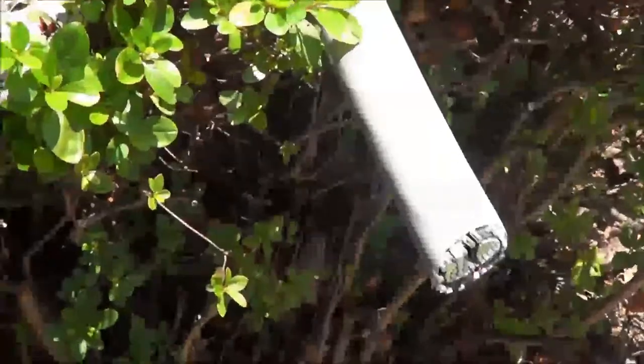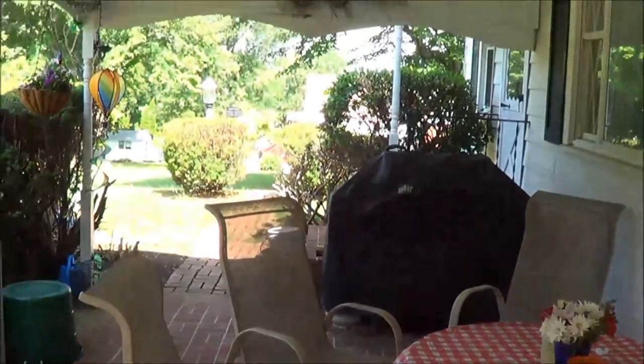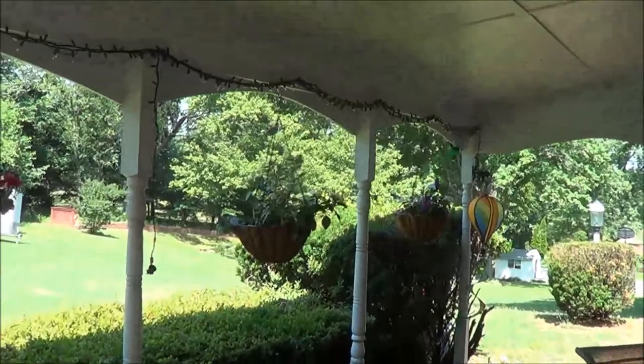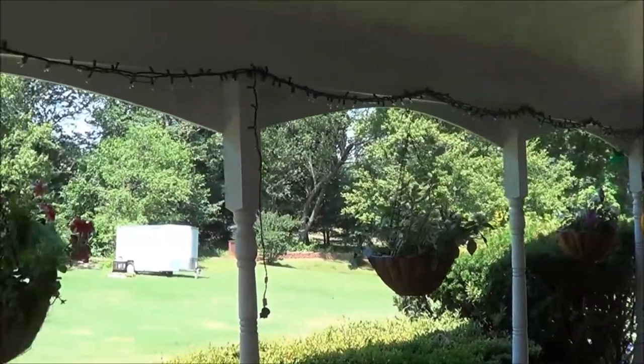I just wanted to give you a little update of why I haven't been uploading any videos — just trying to get this house in some kind of order. Under the covered porch area here, we've got some hillbilly lights to bring down the cost of the neighboring homes and let them know we're still redneck and hillbilly here.